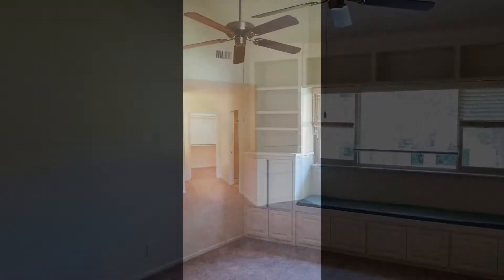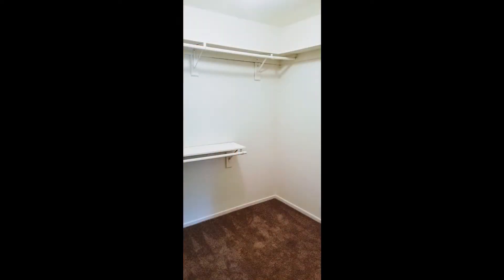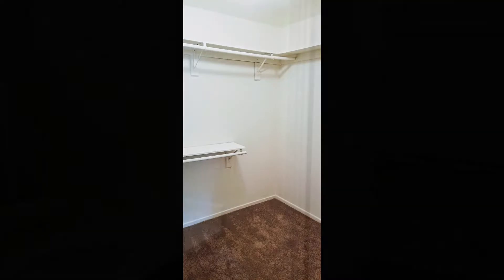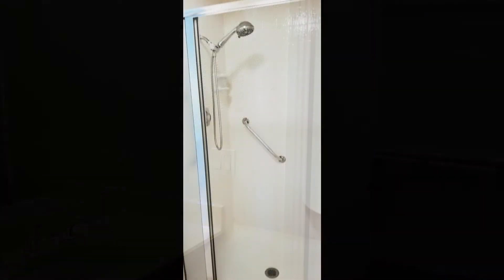The master bedroom includes a built-in window seat area with shelving and cabinets, a vaulted ceiling with a ceiling fan and walk-in closets. It also has its own ensuite bathroom with a shower stall.